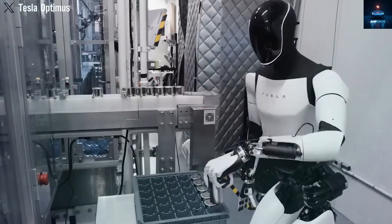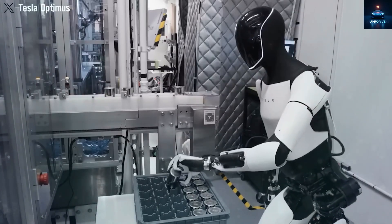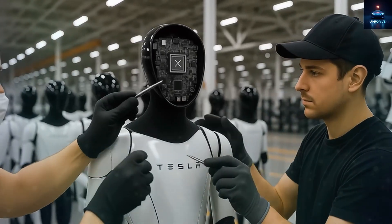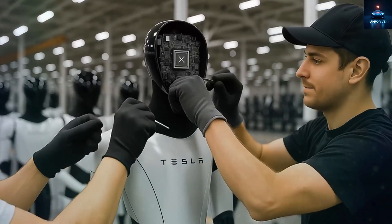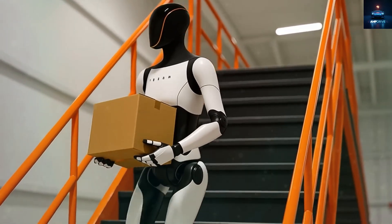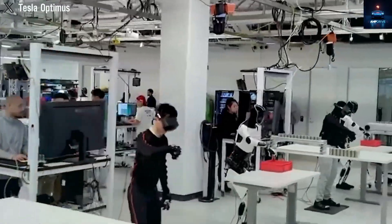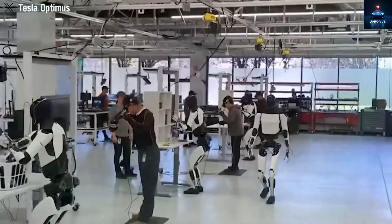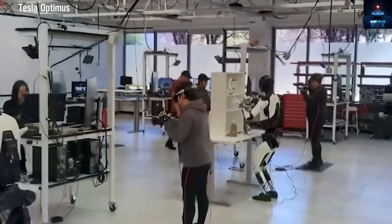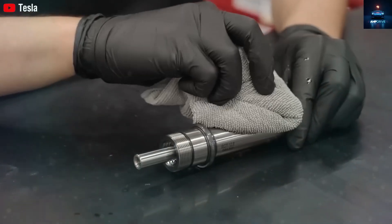Currently, many Optimus prototypes are already being used inside Tesla's gigafactories. These robots are busy moving cables, organizing battery parts, and doing other repetitive tasks. That alone is proof that Tesla still leads the race in humanoid robotics. One big reason Tesla is ahead is its progress in artificial intelligence training and the creation of custom actuators, which allow the Tesla bot to move more like a human and understand tasks more deeply.